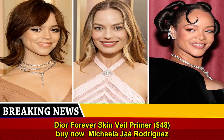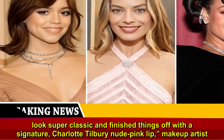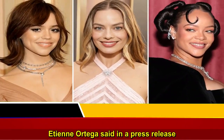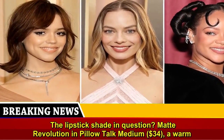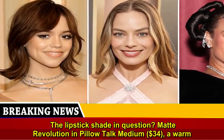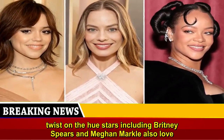"It was important that Michaela J. looked and felt her best, so we kept the eye look super classic and finished things off with a signature Charlotte Tilbury nude pink lip," makeup artist Eddie N. Ortega said in a press release. The lipstick shade in question: Matte Revolution in Pillow Talk Medium, $34 — a warm twist on the hue that stars including Britney Spears and Meghan Markle also love.